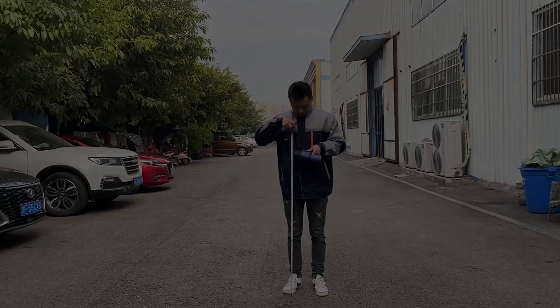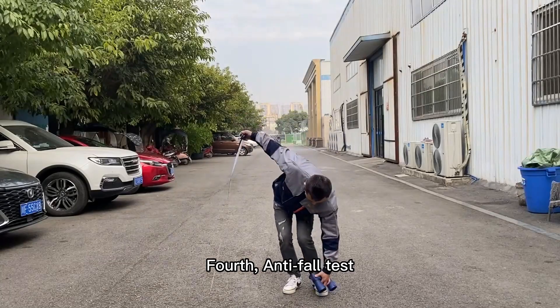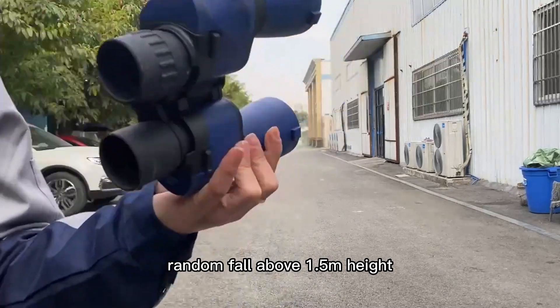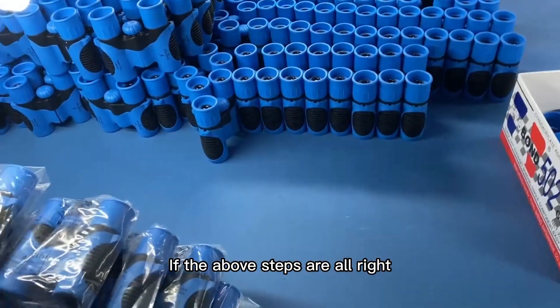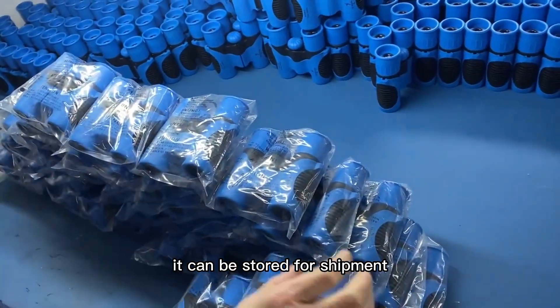Fourth, anti-fall test: randomly drop the telescope from above 1.5 meters height. If all of the above steps are passed, the product can be stored for shipment.